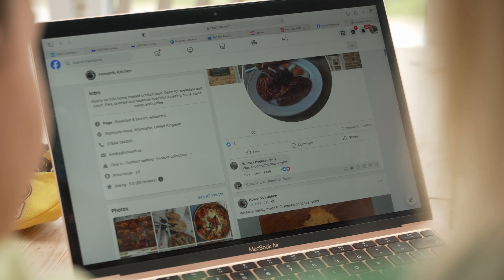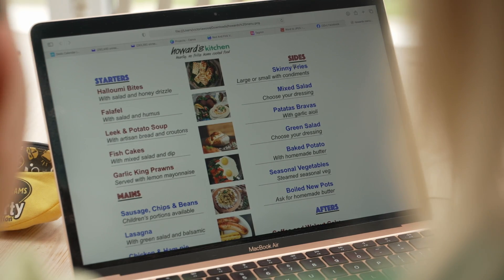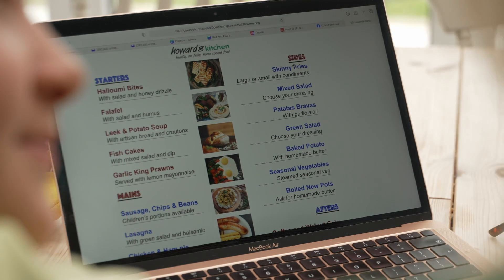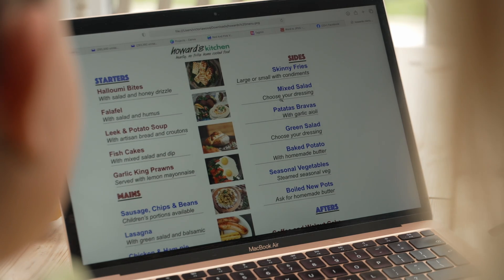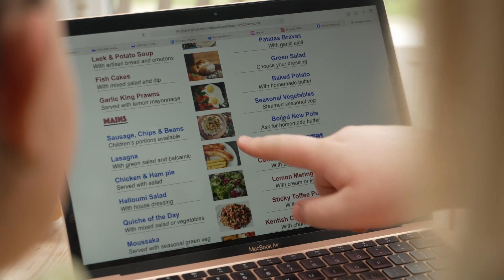Have a look at the menu before you go to the restaurant or cafe and consider your choices. Let your children make their own choices but guide them toward adapting their meal toward healthier ingredients.